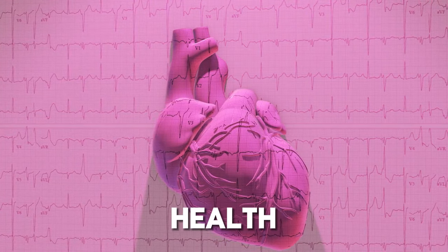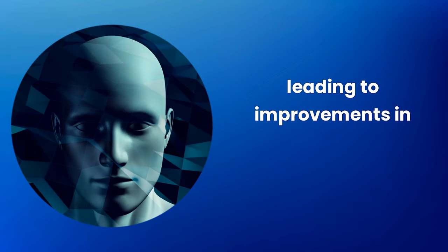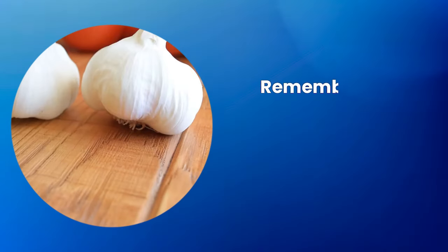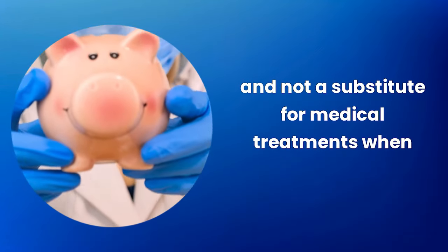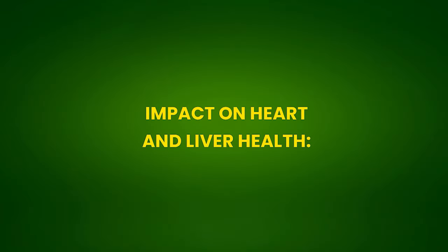Following these guidelines can help maximize garlic's health benefits, leading to improvements in overall health and well-being. Remember that garlic is a complement to a balanced diet and a healthy lifestyle, not a substitute for medical treatments when necessary. Impact on heart and liver health.